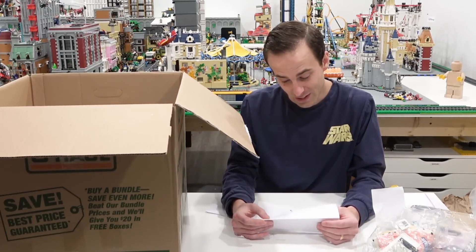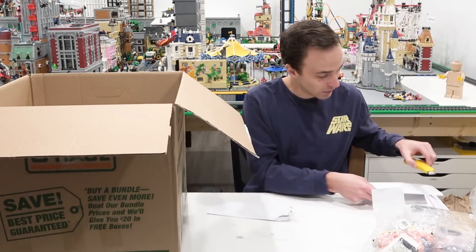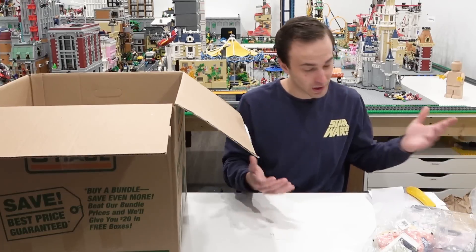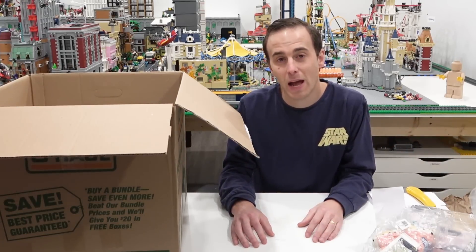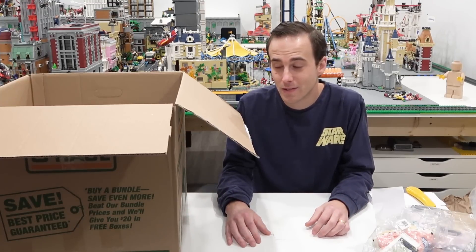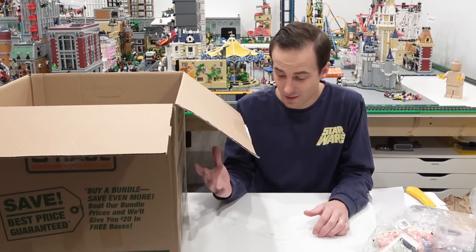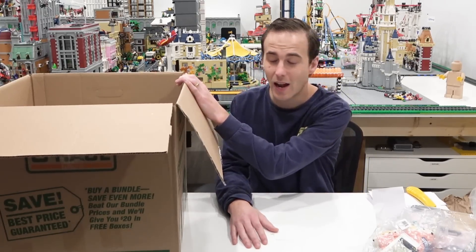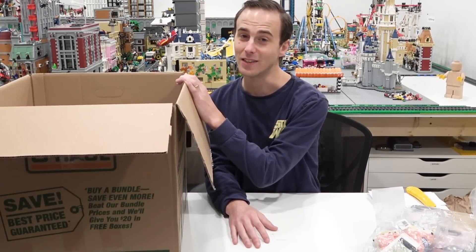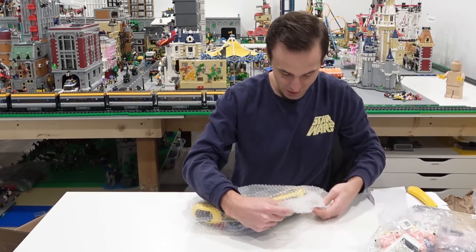That means a lot. I'm glad that we're able to connect with so many people through the channel. So many people have told us the channel has made them happy or got them into Lego, and it's just amazing to think about — simply incredible, beyond words. This is unnecessary but I highly appreciate it. Let's find out what's inside this box.